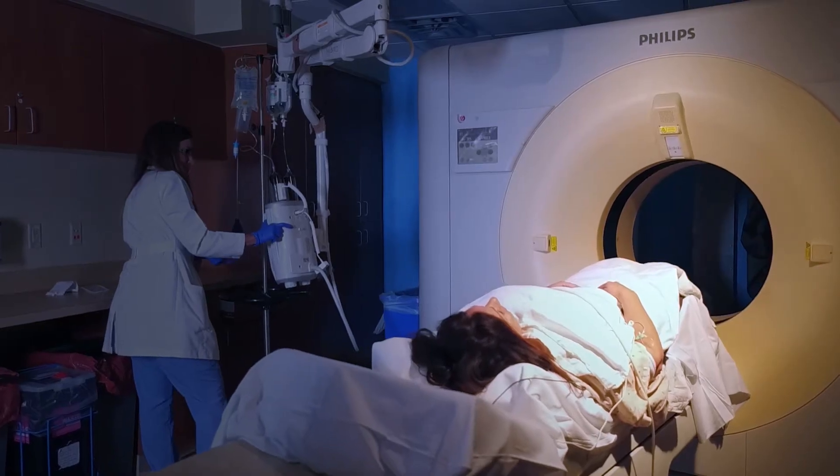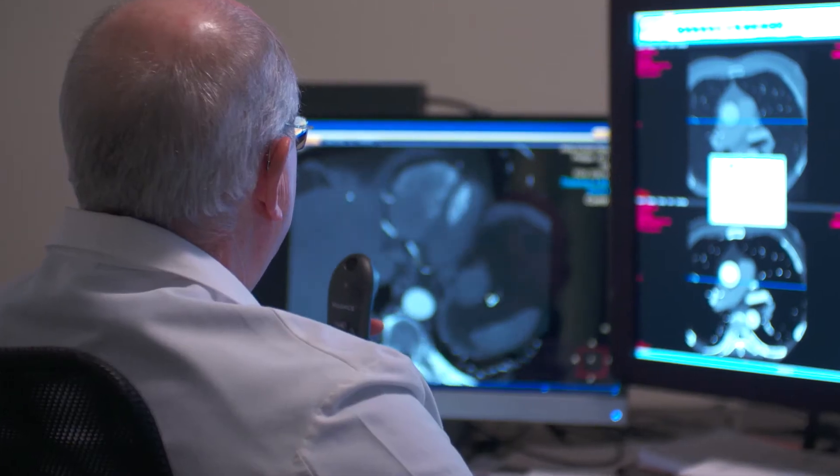The value of CT scan in the workup process of a stroke patient is essential. This is the first tool that we use to diagnose the stroke patient.